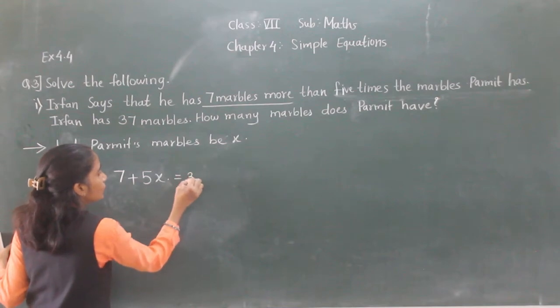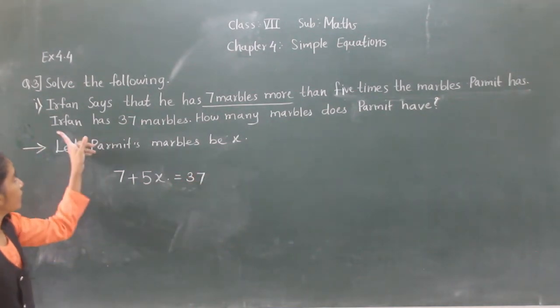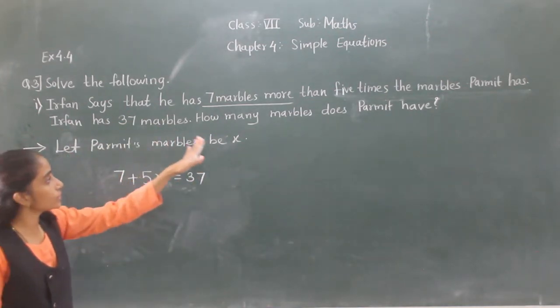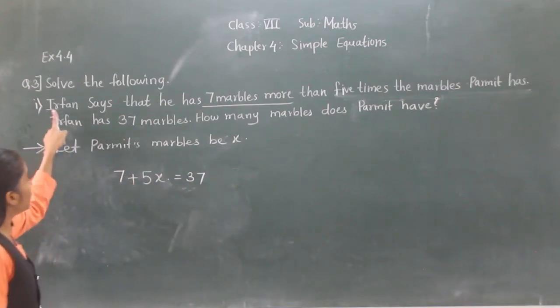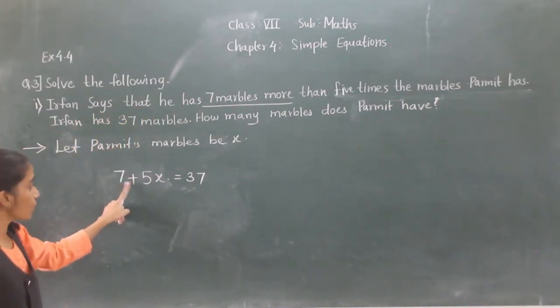Is it equal to 37? Yes, because Irfan has 37 numbers. Irfan says that he has 7 numbers more — so plus 7 — than 5 times the marbles Parweez has, which is 5X. So 5X plus 7 equals 37.